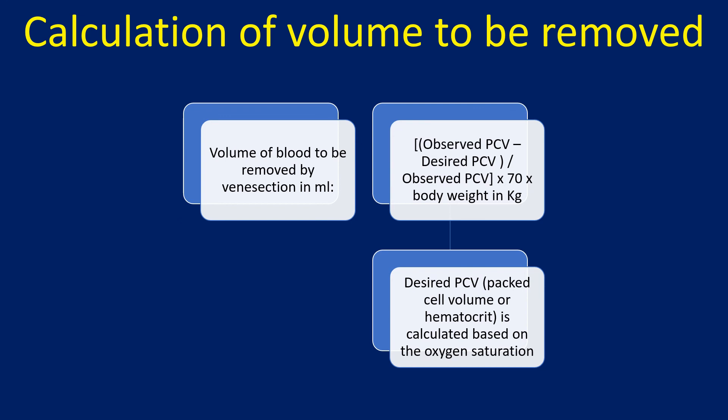Calculation of volume to be removed: Volume of blood to be removed by venesection in milliliters is equal to (Observed PCV minus Desired PCV) divided by Observed PCV, multiplied by 70, multiplied by body weight in kilograms. Desired PCV is calculated based on the oxygen saturation.